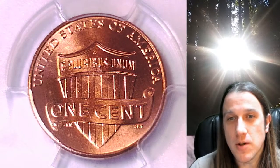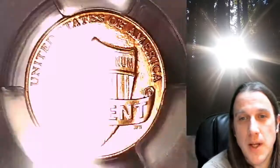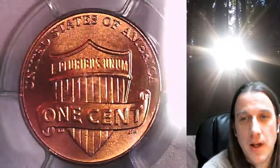Welcome to Time Traveler's Coin Exchange. The next coin we're going to look at is a 2012 P Lincoln Shield cent. This one is a business strike coin from the Philadelphia Mint. It has been graded by PCGS and they graded it Mint State 67 Red.